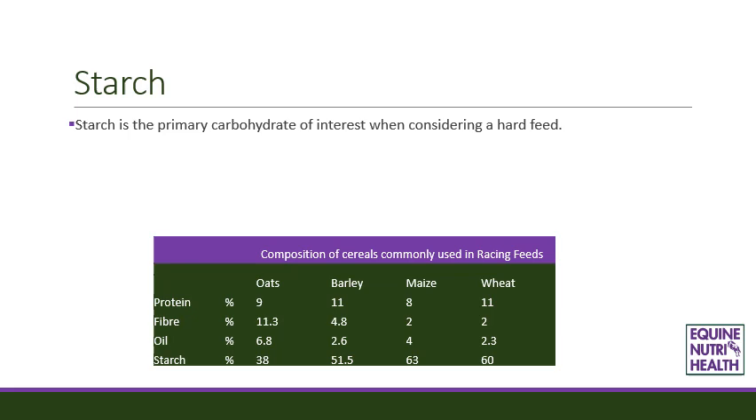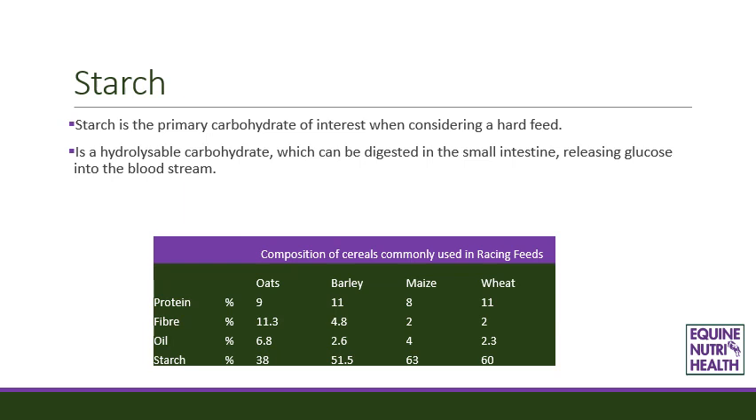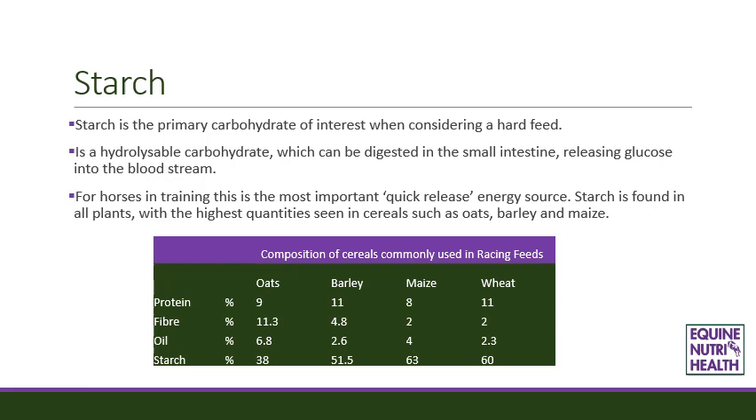Starch is the primary carbohydrate of interest when considering a hard feed. It is hydrolysable, which means it can be digested in the small intestine, releasing glucose into the bloodstream. For horses in training, this is the most important quick release energy source. Starch is found in all plants including forages, but the highest quantities are seen in cereals such as oats, barley and maize. Oats are the dominant grain of choice for racing feeds with a starch content of around 38%. Naked oats would have a significantly higher starch profile, probably around 50%, making them more similar to barley. Maize and wheat have a higher rate of starch relative to oats and barley, and although starch is important, it can be fed in excess, which is why racing diets are dominated by oats rather than maize or wheat.